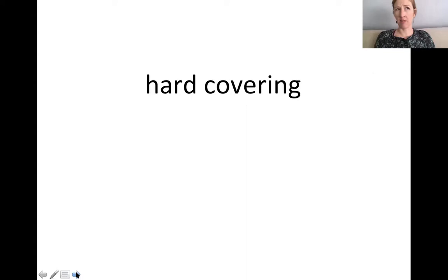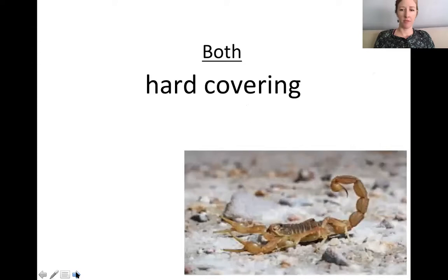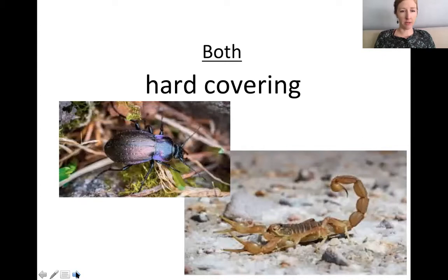Which one has a hard covering, like an exoskeleton? Both. There's a scorpion and a beetle — do you know which one is the insect and which one is the arachnid? The beetle is the insect; the scorpion is the arachnid. Pause if you need to.